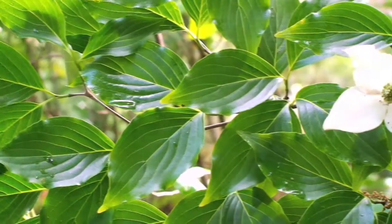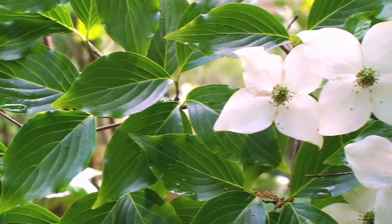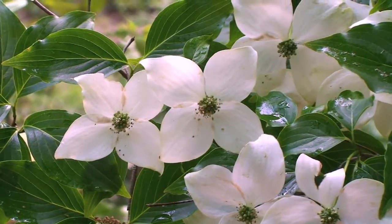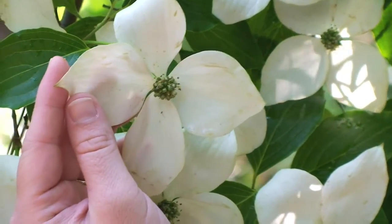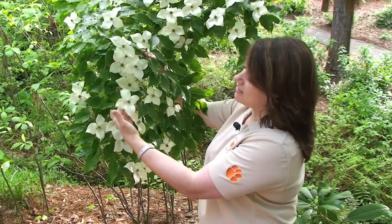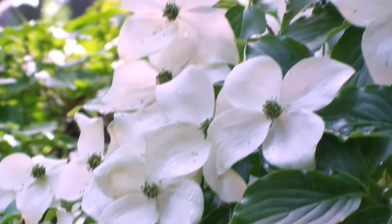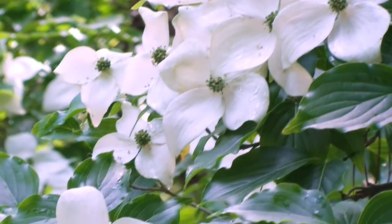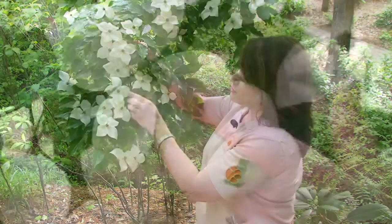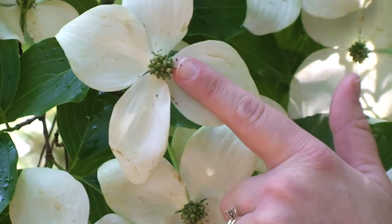The bracts themselves with the flowers and the show that you get are about four inches wide. The interesting thing about this is that you're going to get flowers that have a tapered tip, kind of a point to it, a lot different than our native flowering dogwood. Now again, like the native flowering dogwood, these are just modified leaves — they're bracts. They're not the actual flower. The actual flowers are here in the center of those bracts.